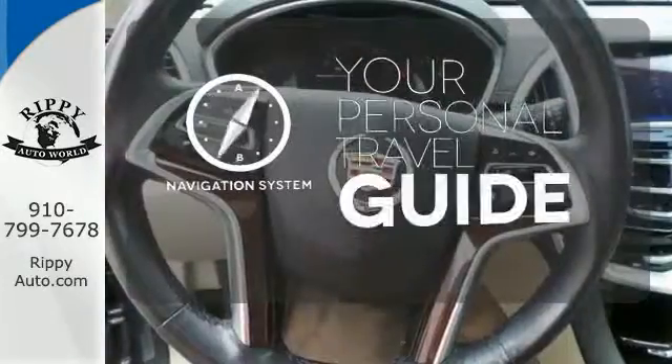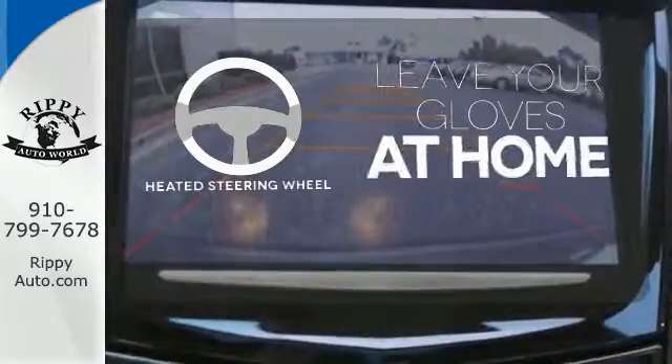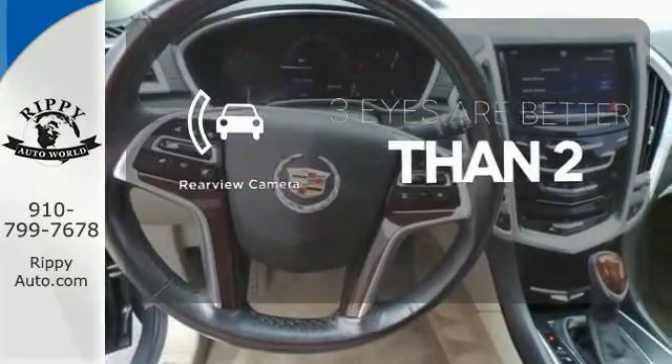It comes with a navigation system to easily guide you to your destination. Leave your driving gloves at home thanks to the heated steering wheel. The backup camera gives you a clear picture of what's behind you.